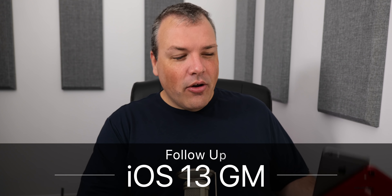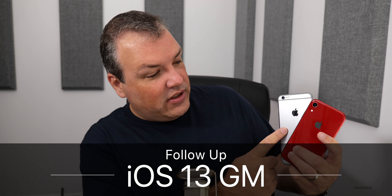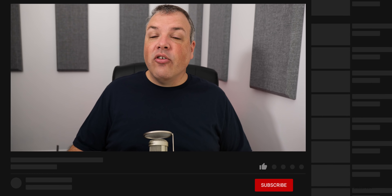Hi everyone, Aaron here for Zollotech. iOS 13 GM has been on my iPhone 6S Plus and XR for a few days, so I thought we'd talk about how it's been for me, and then we'll talk about how it's been for you based off the YouTube community poll.